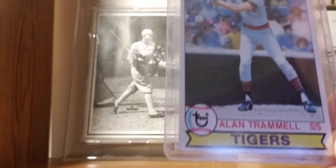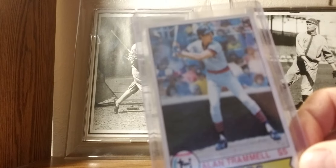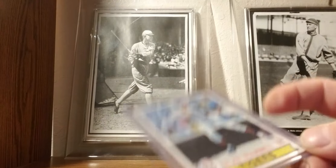1979 Topps: Alan Trammell — this is his first solo card. Trammell is everybody's favorite Tiger around here if you grew up in that era.